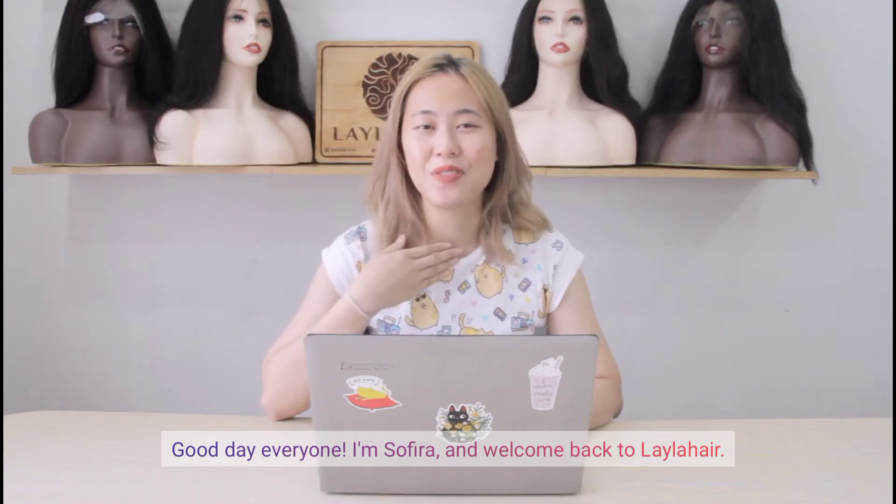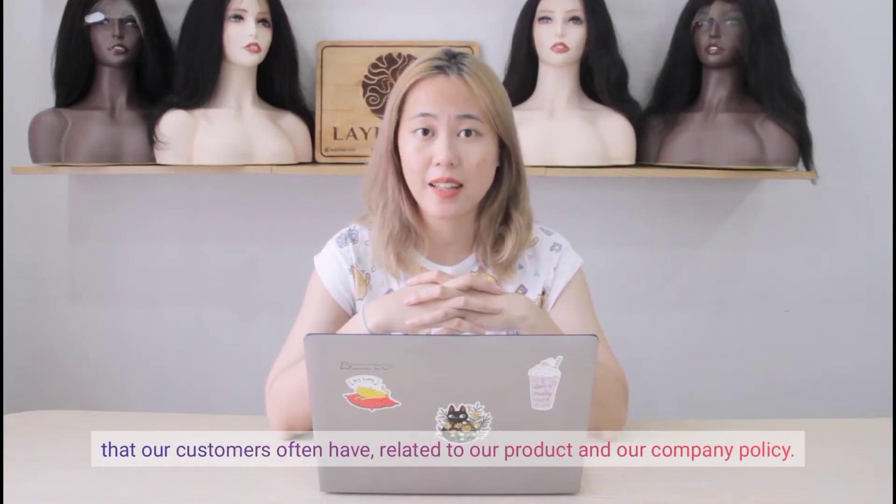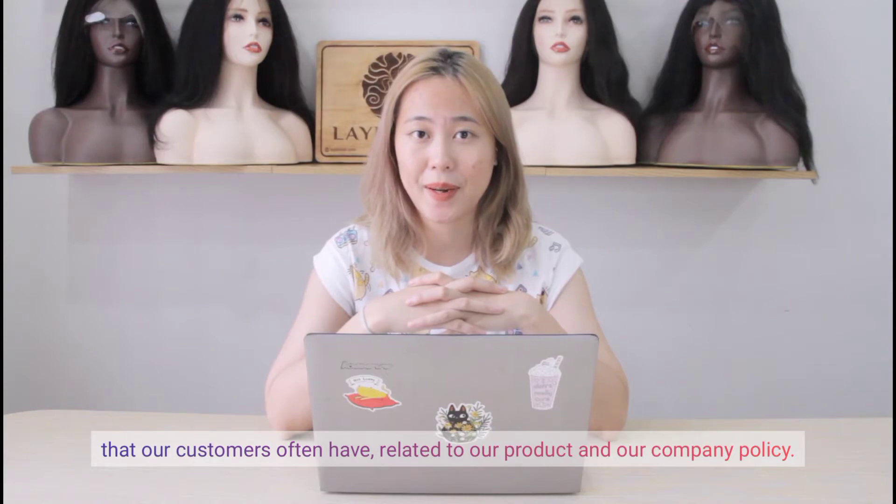Good day everyone, I'm Sofira and welcome back to Layla Hair. In today's video, I'm gonna answer some of the frequently asked questions that our customers often have related to our product and our company policy. Let's get started!